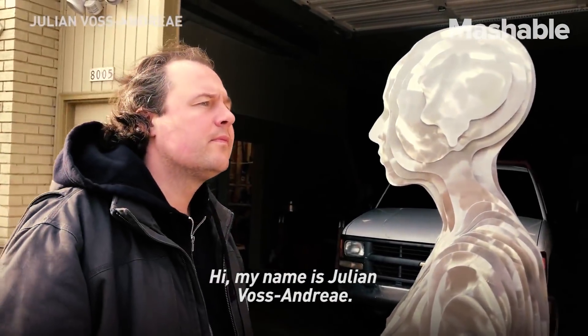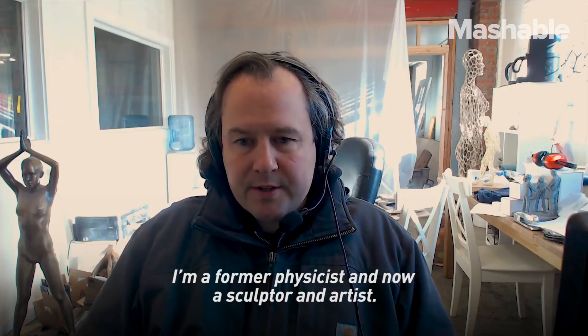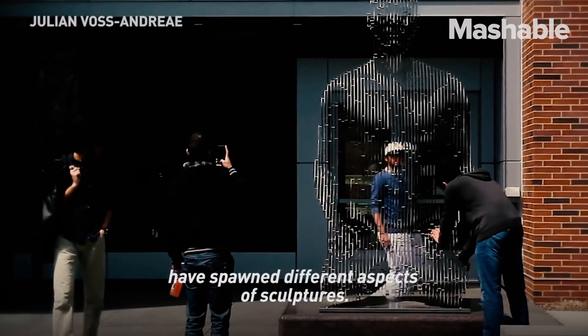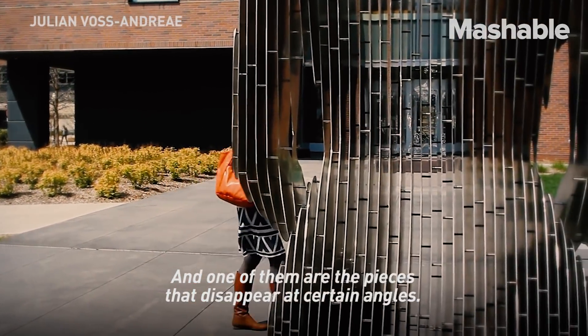Hi, my name is Julian Wassandri. I'm a former physicist and now a sculptor and artist. I have a deep interest in quantum physics and the different aspects I'm interested in have spawned different aspects of sculptures — one of them being pieces that disappear at certain angles.